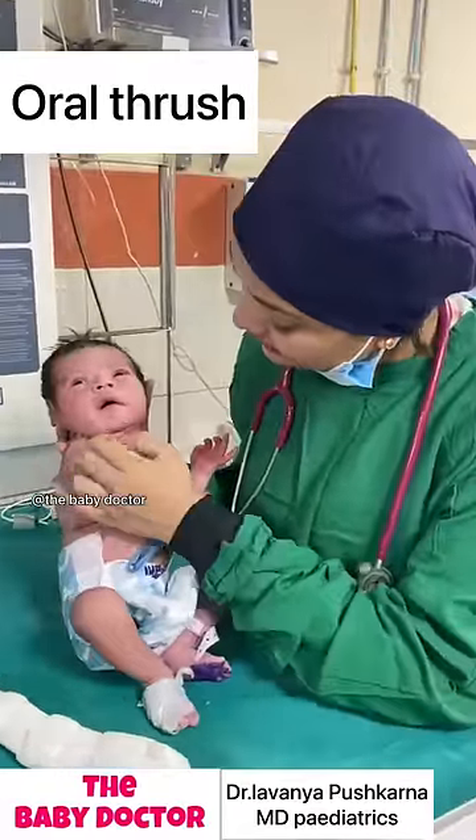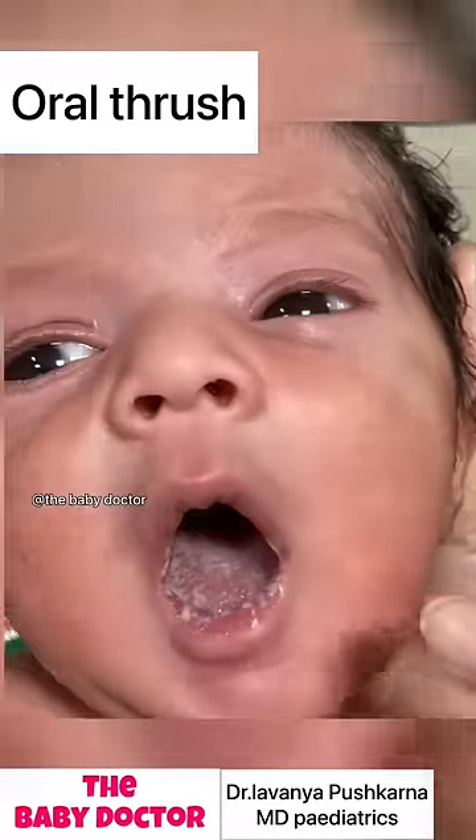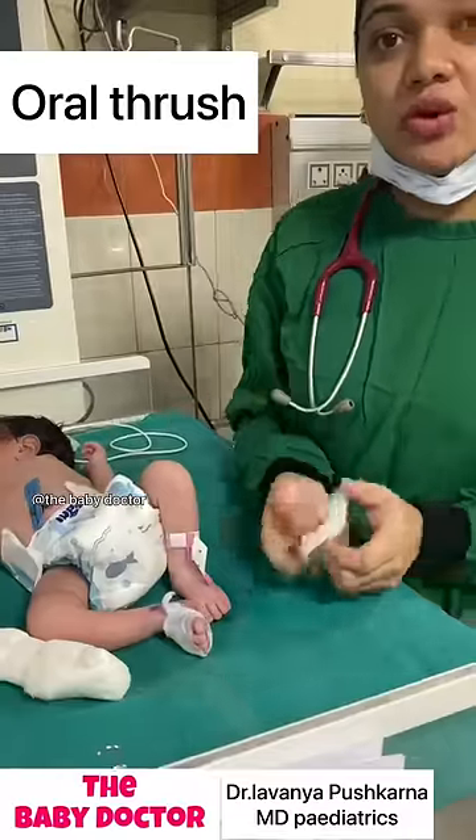These white patches in the oral cavity of a newborn is called oral thrush. This is commonly seen in the newborn period due to candidal infection.